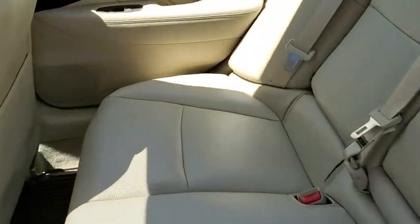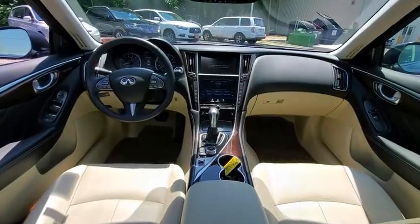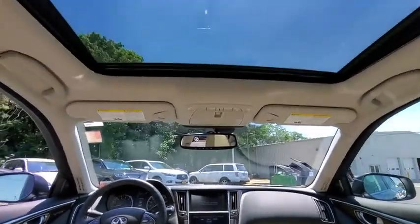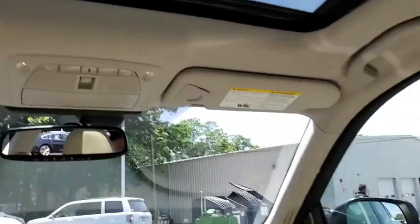Leather-wrapped steering wheel, adjustable steering wheel, power steering, aluminum wheels, floor mats, auto-dimming rear-view mirror, four-wheel disc brakes, keyless start, cruise control, universal garage door opener.